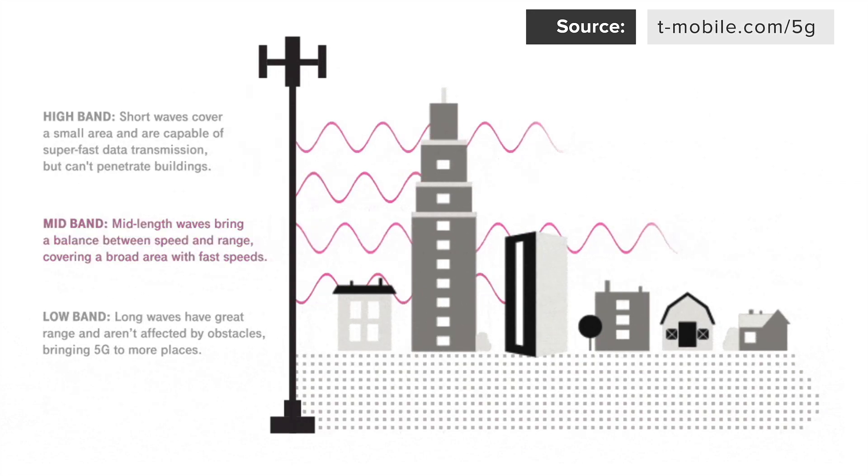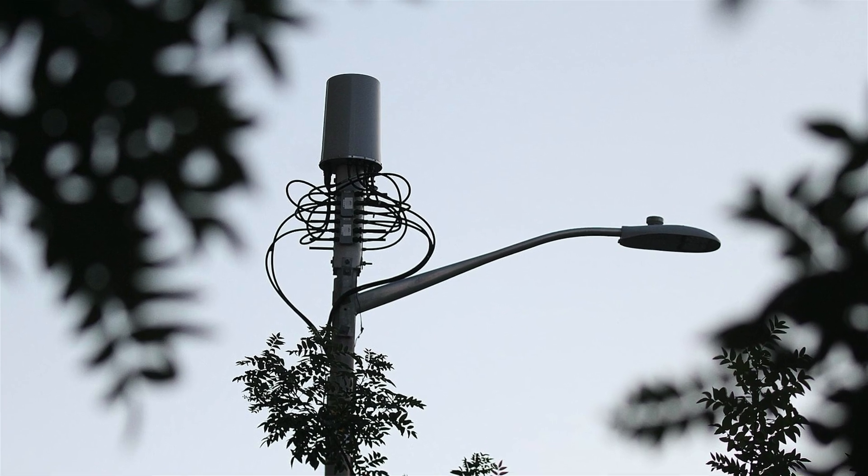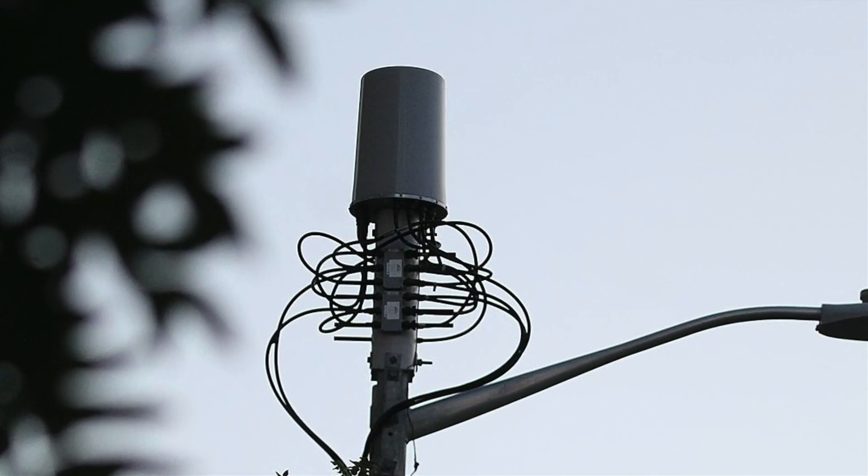High band is really, really fast but it doesn't even go through building walls, so you have to be outside. You're seeing commercials from Verizon and AT&T showing speeds up to 1.7 gigabits per second, which is crazy fast — and unnecessarily fast. But you have to be outside. Sometimes it's been demonstrated in stores, but it doesn't have good penetration, so those locations are near one of these little boxes starting to appear on telephone poles.